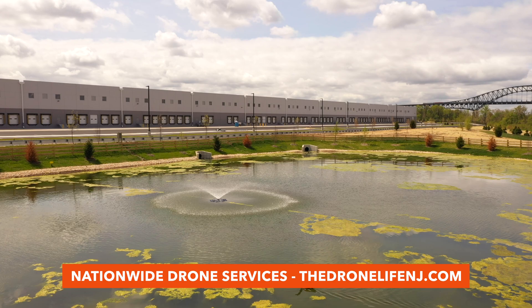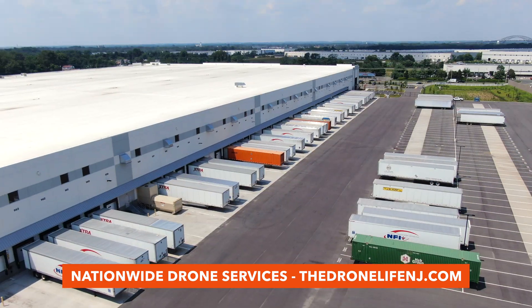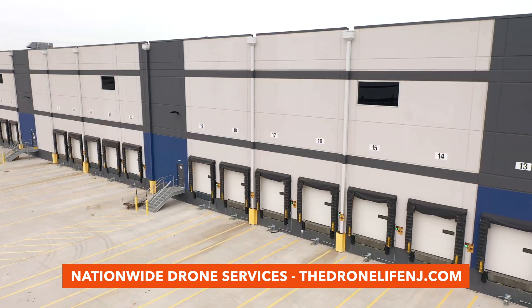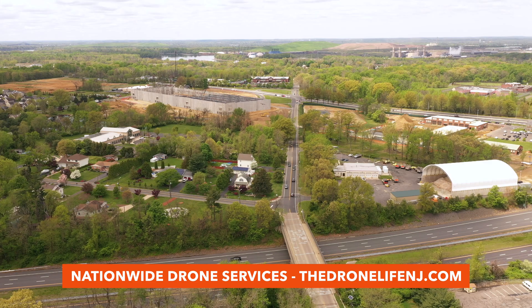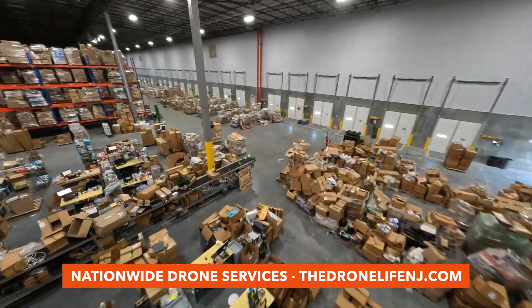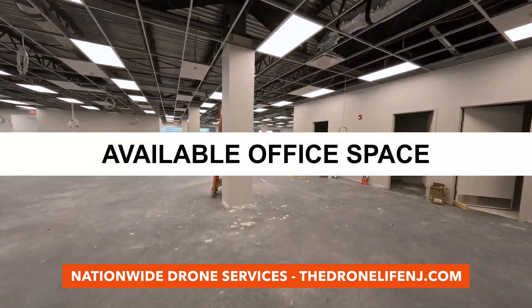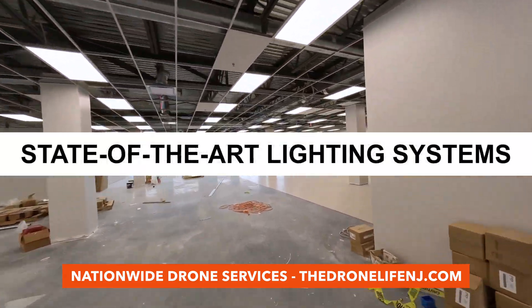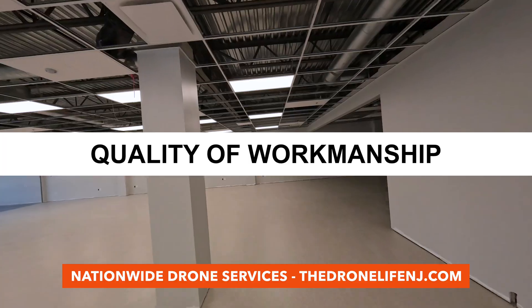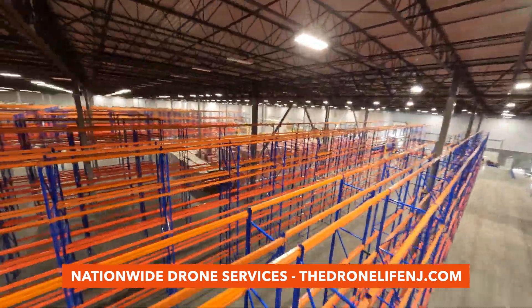Drone videos also make promoting the completed facility to potential buyers an experience in itself, easily conveying lot size, number of bays, exterior styling, and proximity to nearby interstates, rails, and ports. Drones can even capture the interior layout with a fly-through — useful for demonstrating available office space, state-of-the-art lighting systems, and quality of workmanship, all while providing interested clients the unique opportunity to remotely experience the facility.